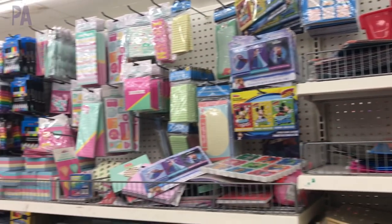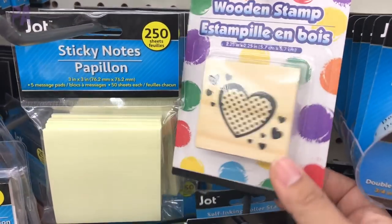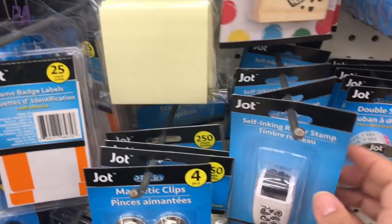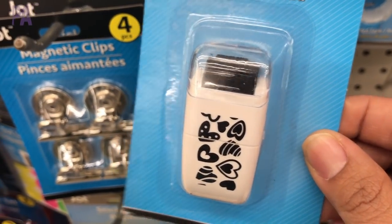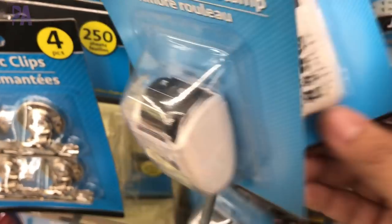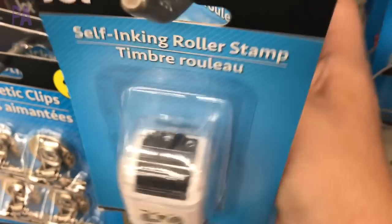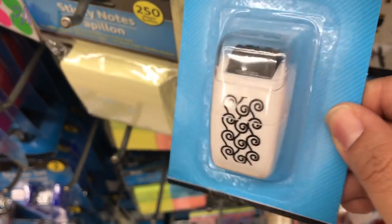Over in the office supply section, I found a few new things. One of them were these stamp rollers — I saw these stamps before and mentioned them in my last shop with me. It looks like there's only a couple left in my store, but these were definitely new — they're self-inking roller stamps. They had several different designs: flowers, squiggly lines, and hearts. So definitely a new find that would be great for decorating envelopes.